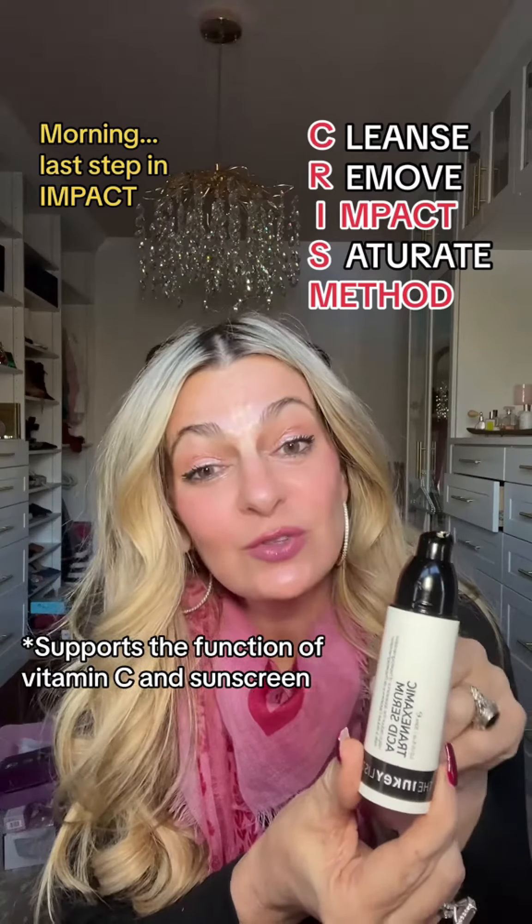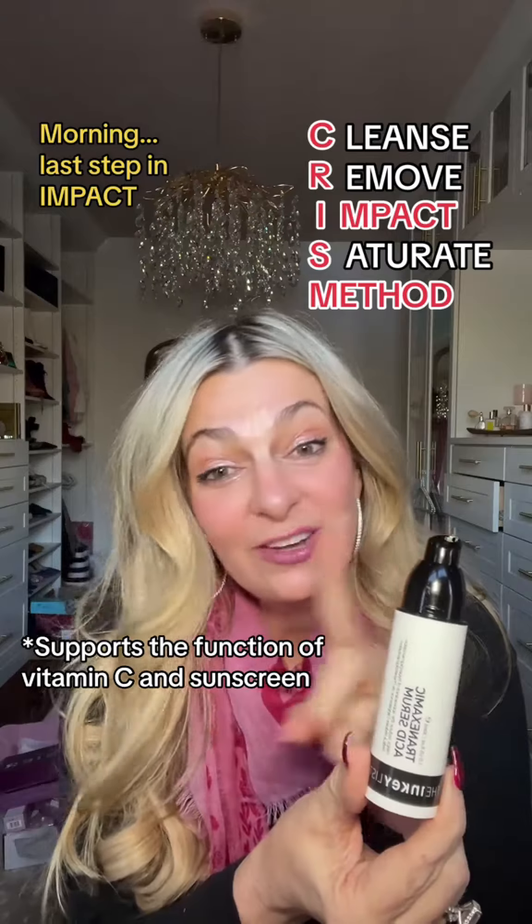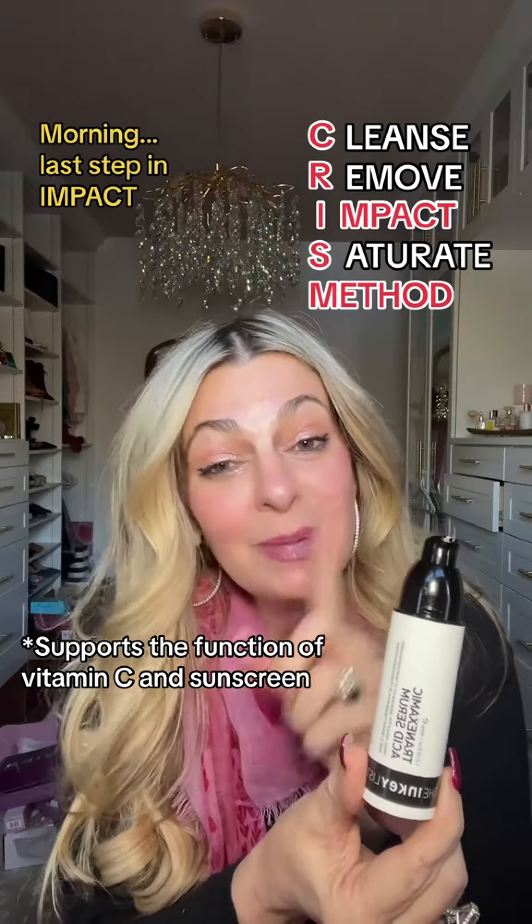There are really no actives you need to avoid when using tranexamic serum. You can use it with any combination of vitamin C, peptides, and retinol.